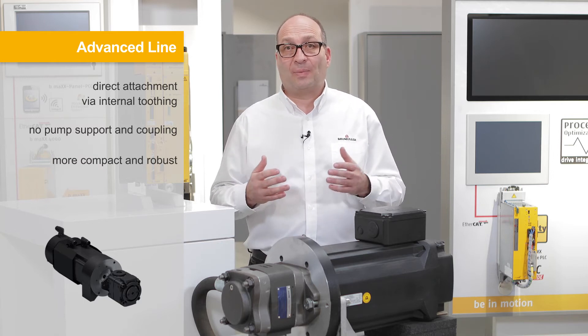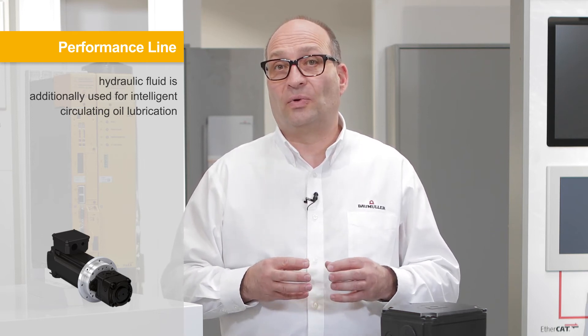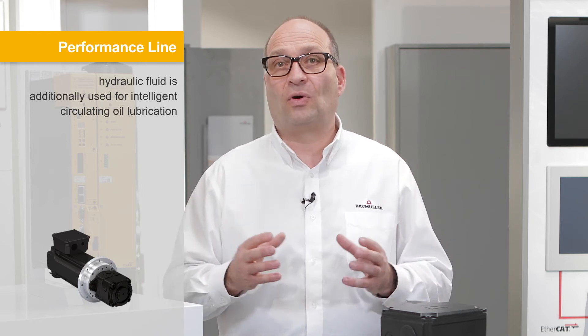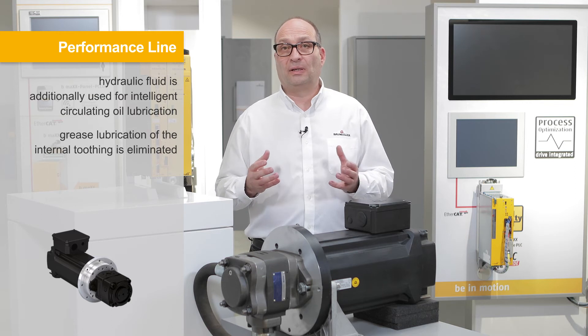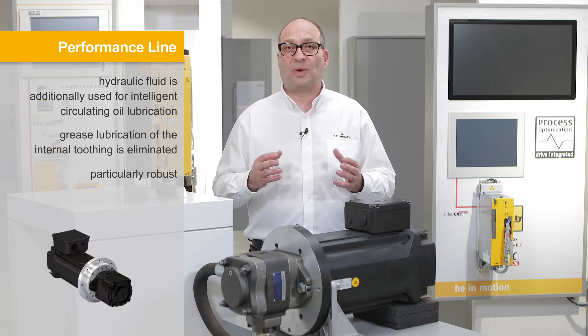By omitting the pump support as a resonating body, the noise impact also reduces. In the third stage, the performance line, the hydraulic fluid is additionally used for intelligent circulating oil lubrication. Connections were added not only to the motor but also to the constant pump, so that the leakage flow of the pump can be used for permanent lubrication of the toothing. Necessary grease lubrication of the internal toothing, which would be due every 3000 operating hours on average, is therefore eliminated and the system is particularly robust.